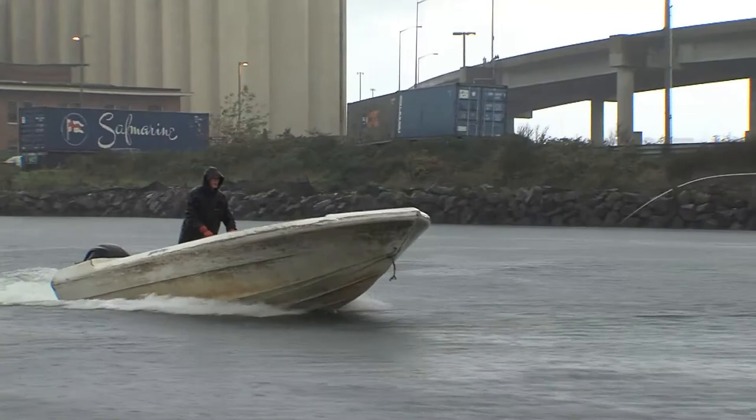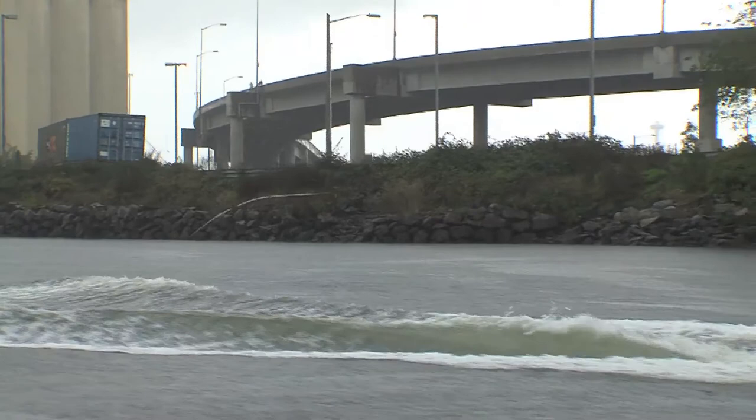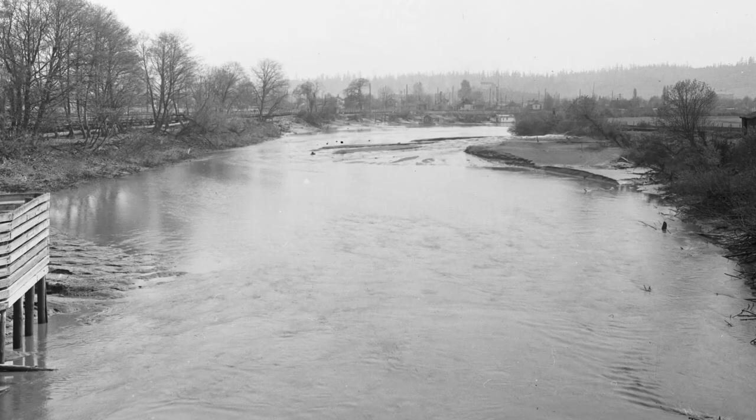But the Duwamish wasn't always this way. Natives lived along the river for thousands of years, and settlers established homesteads here in the 1850s.